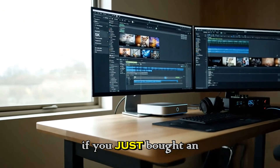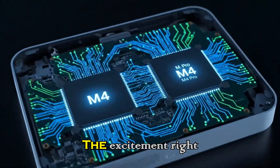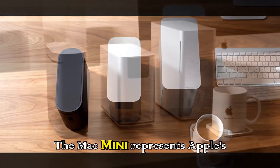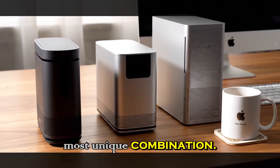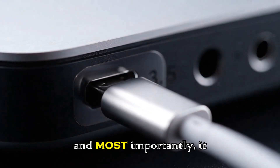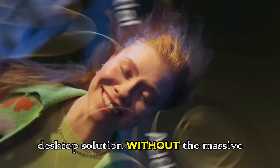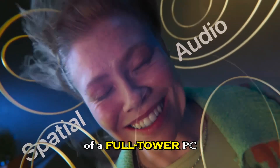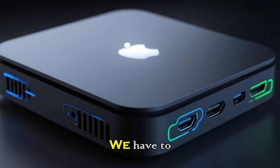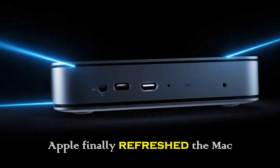If you just bought an M4 or if you're thinking about buying one, you need to hear what is coming next. The excitement right now is very real. The Mac mini represents Apple's most unique combination — it gives you power, portability, and most importantly, cost effectiveness. It offers a sleek desktop solution without the massive bulk of a full tower PC and without the scary premium price tag of a Mac Studio.